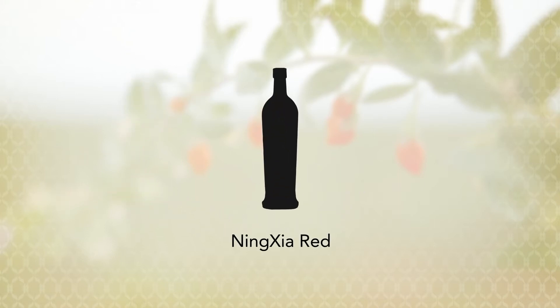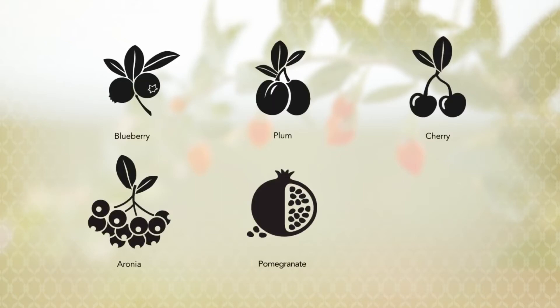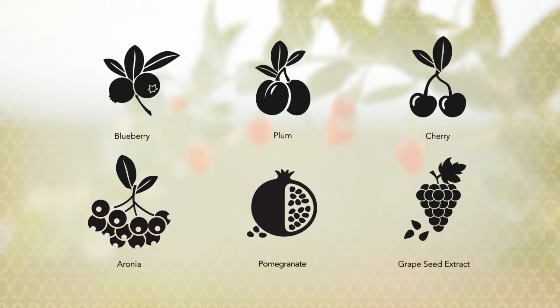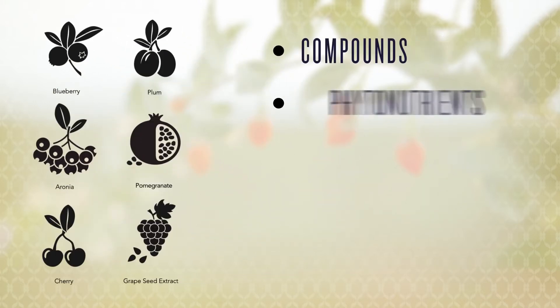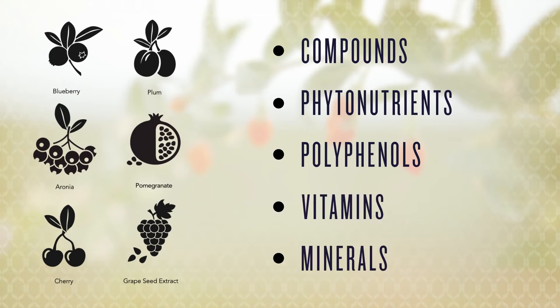Ningxia Red is also formulated with a flavorful blend of blueberry, plum, cherry, aronia, and pomegranate concentrates, plus grapeseed extract. These fruits have powerful compounds — phytonutrients, polyphenols, vitamins, and minerals — that support your full-body wellness.